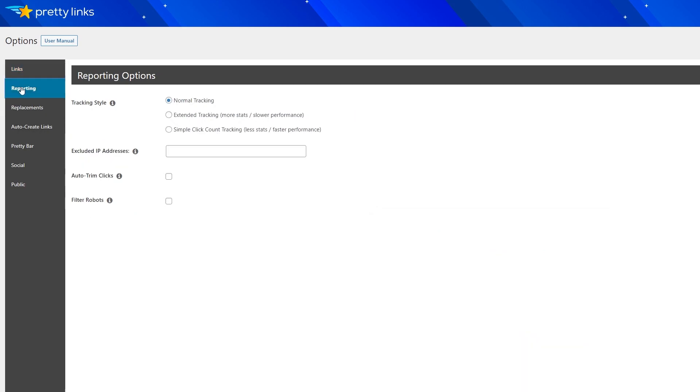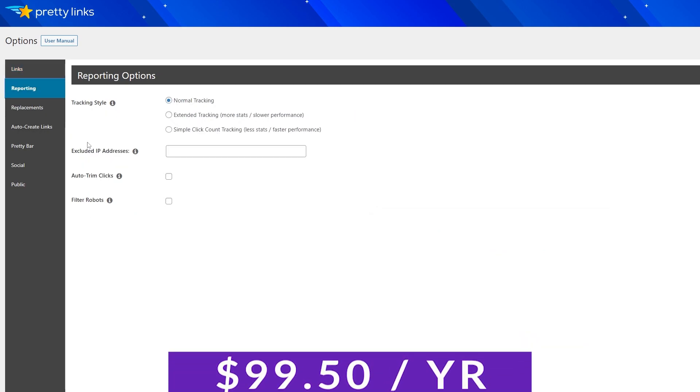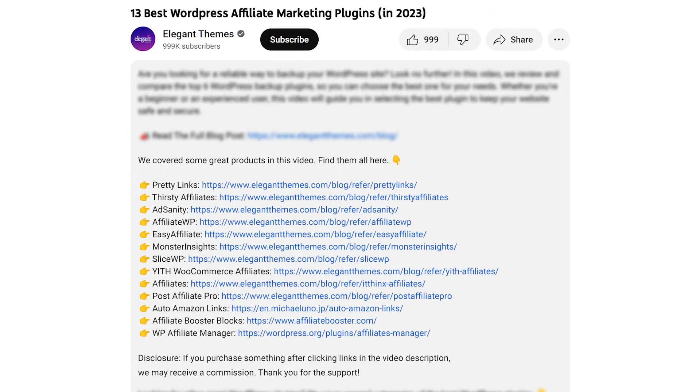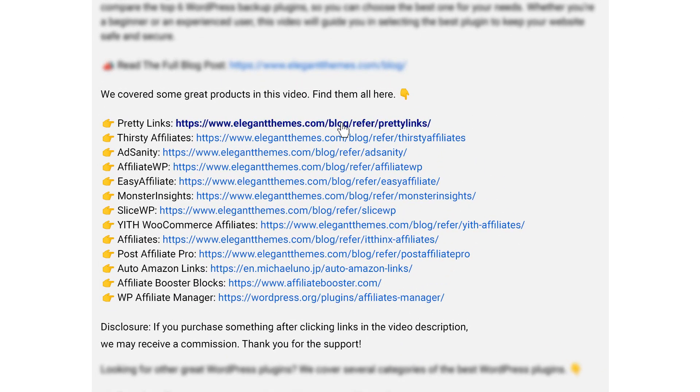There's a free light version of Pretty Links available, and also a paid version that's $99.50 a year for the beginner pro plan. If you want to try out Pretty Links for yourself, there's a link down in the video description below you can click to get started right away.